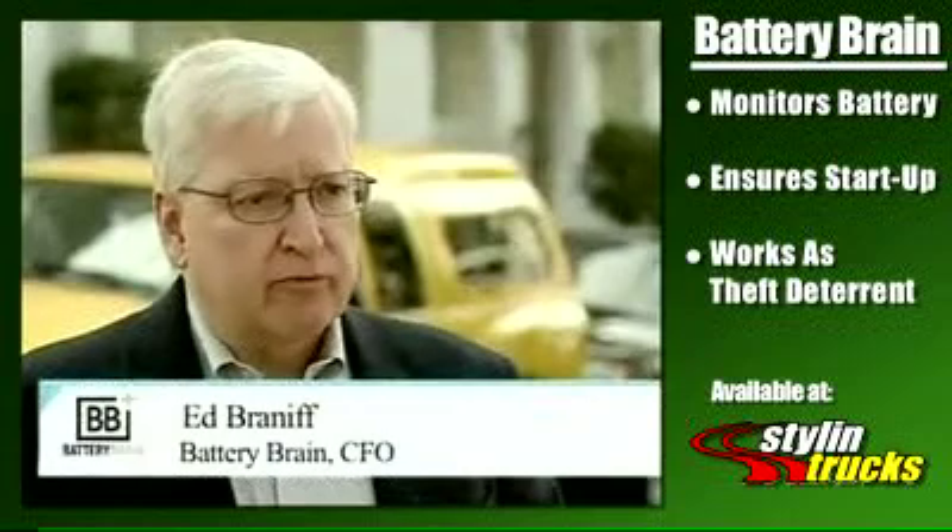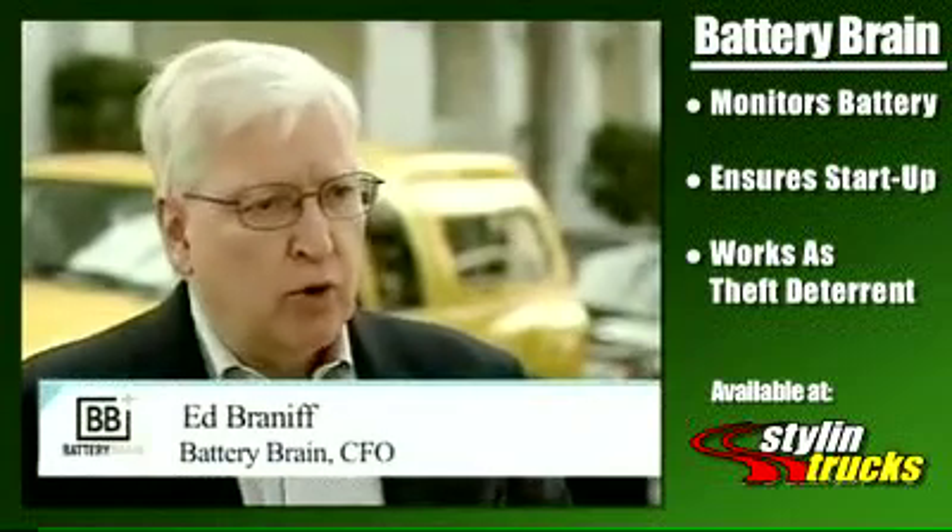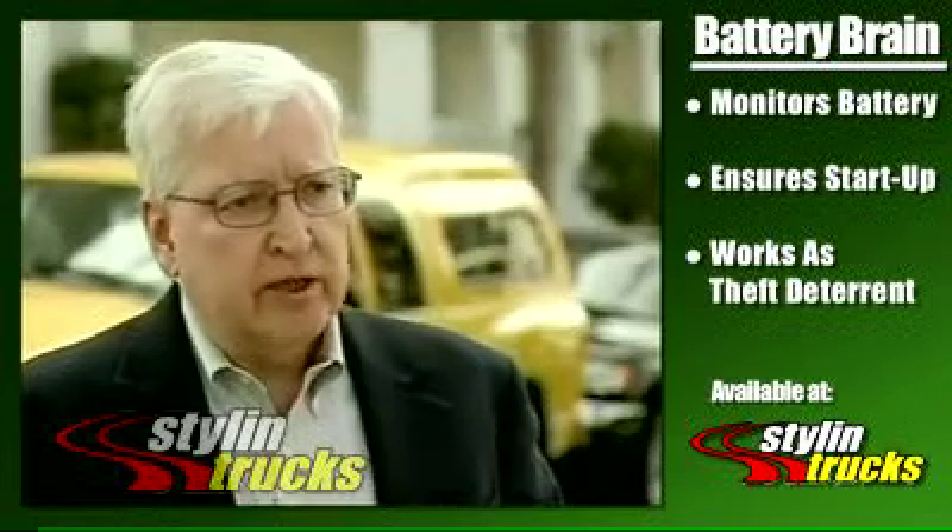Battery Brain is a great product for people with a classic car or a hot rod or a boat where they don't use the vehicle every day. They want to park it.